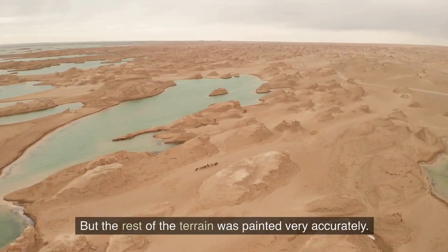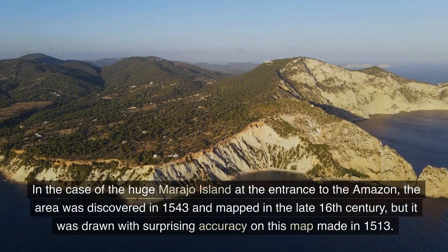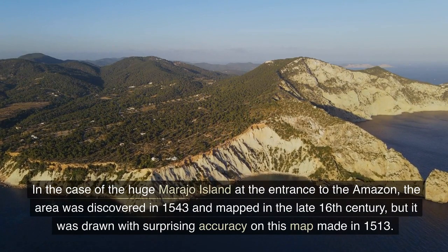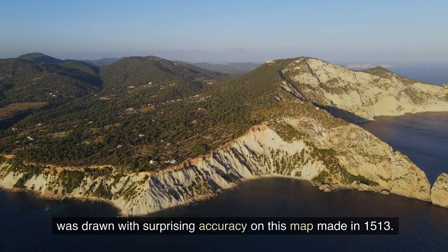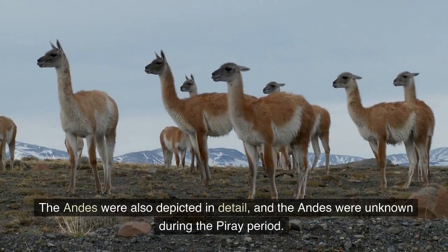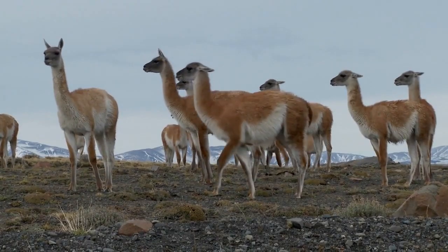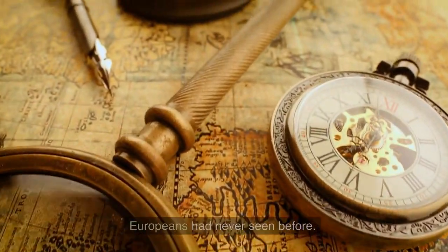But the rest of the terrain was painted very accurately. In the case of the huge Marajo Island at the entrance to the Amazon, the area was discovered in 1543 and mapped in the late 16th century, but it was drawn with surprising accuracy on this map made in 1513. The Andes were also depicted in detail, even though the Andes were unknown during the Piri Reis period. There was also a painting of a llama, a typical animal in the region that Europeans had never seen before.